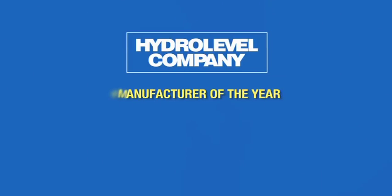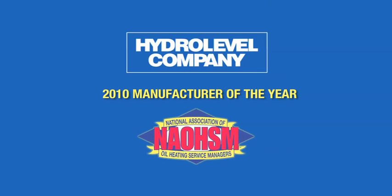We offer the FuelSmart Hydrostat because we feel it's the most efficient fuel-saving device available. It's from HydroLevel. They're an American company located right here in New England and a proven industry leader.